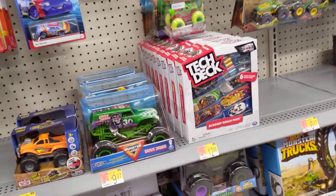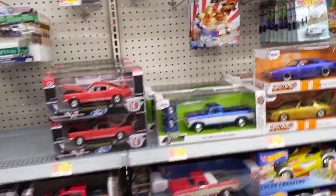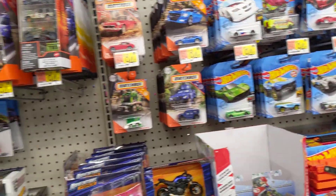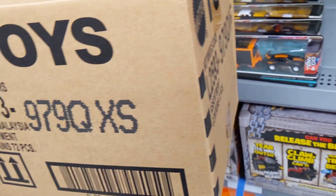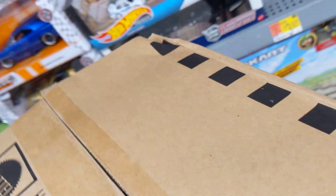All right guys, we're back — Sunday night hunt at Walmart. Nothing much going on on the pegs. I went to one Walmart earlier today and all the cases were already opened up prior, so there was nothing to hunt there. But I just got this right here, so we're going to go through it. They just opened it up for me.